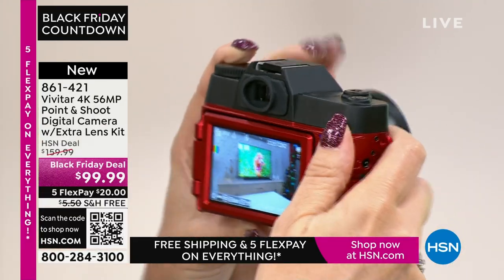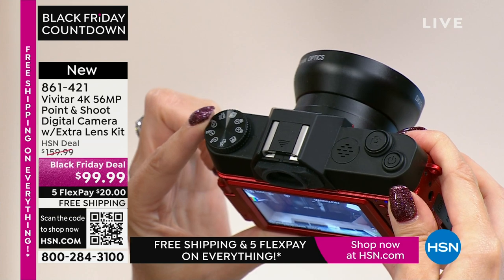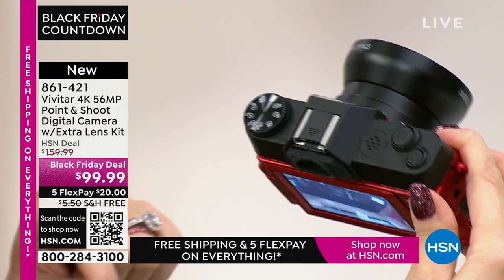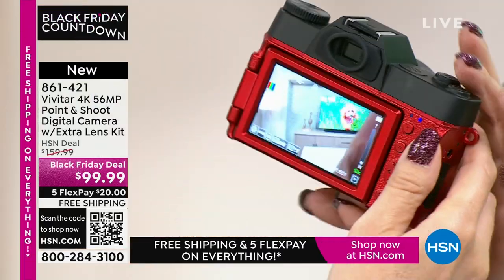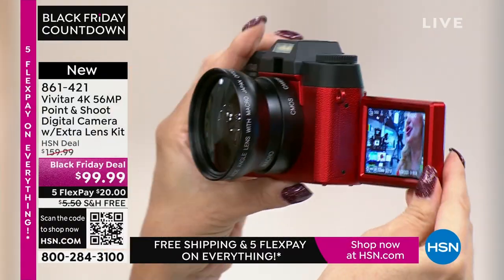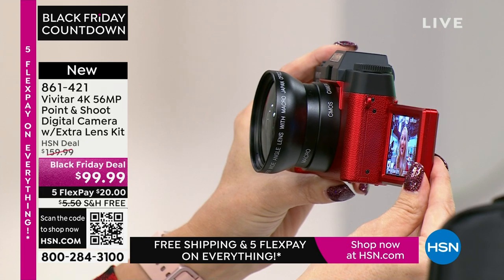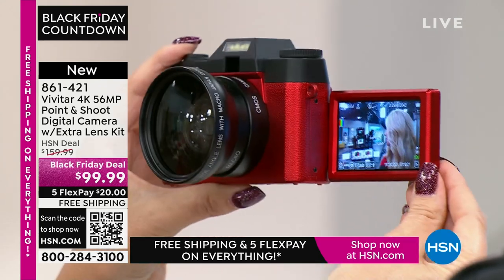When I saw the price, I couldn't believe it. Look at the screen back here — we did some selfies. There's an incredible 270-degree fold-out screen. So if you're a vlogger or love taking selfies and want the best possible quality, it's going to be this Vivitar. This is the time of year you may be together with family and friends, people maybe you haven't seen in a year. This is the ultimate opportunity to capture those memories — shooting pictures, taking videos with the touch of one button, no digging in a menu on your cell phone.